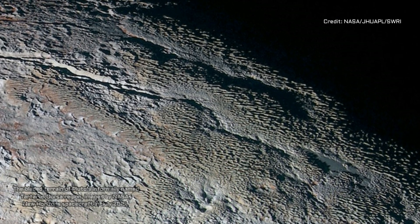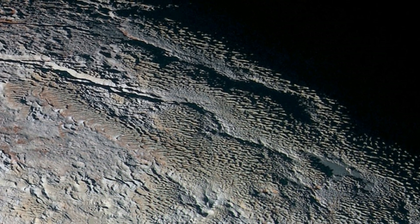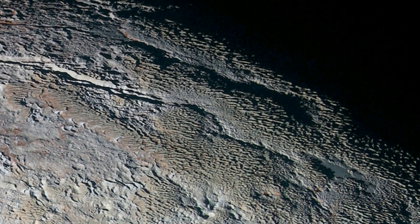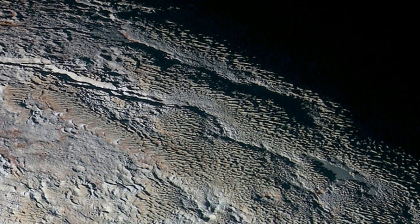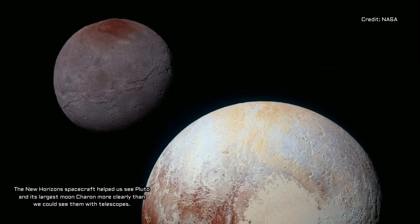As a result of this discovery, we now know that the surface and air of Pluto are apparently far more dynamic than previously thought. The results have just been published in Icarus, an international journal of planetary science.